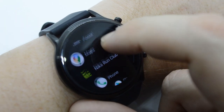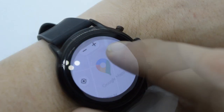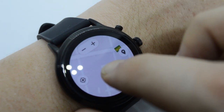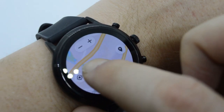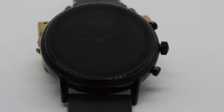Compare that to the Gen 4 from Fossil, which only has the 2100 from Snapdragon — so this is definitely better because there's a thousand that separates the two processor numbers, right? Okay, so it's not the greatest processor overall; it's no Ryzen 3950X, but what do you expect? It's a smartwatch.